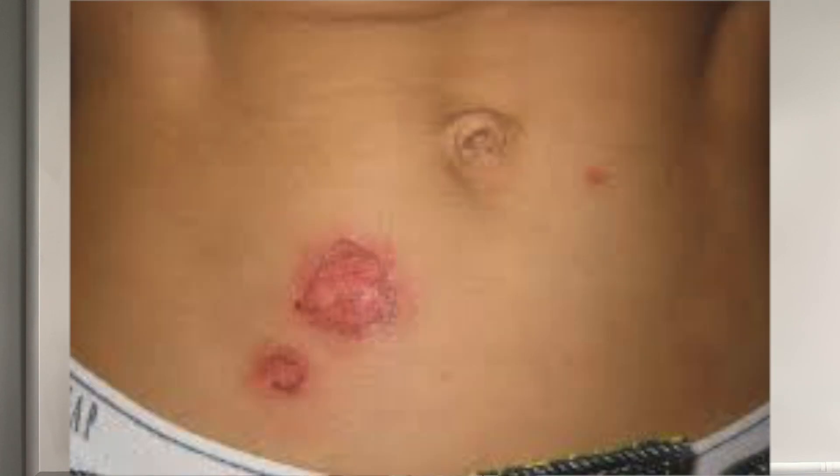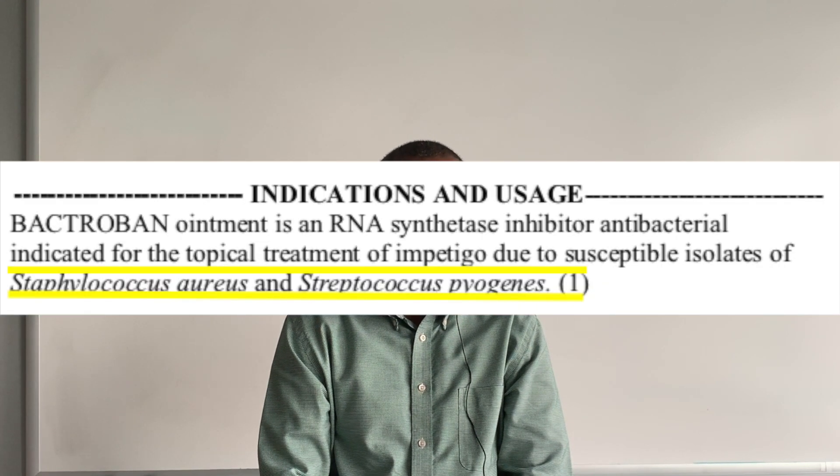Serious complications are rare but can happen — here I'm talking about cellulitis. The most common causative pathogens are Staphylococcus aureus and Staphylococcus pyogenes. Impetigo is highly contagious. Bacteria are spread through scratching and touching the lesions, as well as from things that have come into contact with the lesions such as clothing and towels.